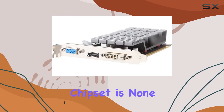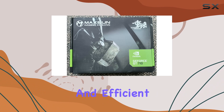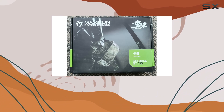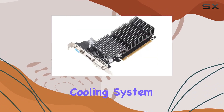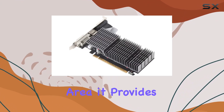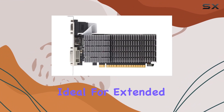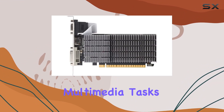First off, the chipset is none other than NVIDIA's GeForce GT710, ensuring smooth and efficient performance. What caught my attention is its passive 0 dB efficient cooling system. With a huge heat sink radiator covering the GPU and memory area, it provides a low-noise and temperature-friendly environment — ideal for extended gaming sessions or intensive multimedia tasks.